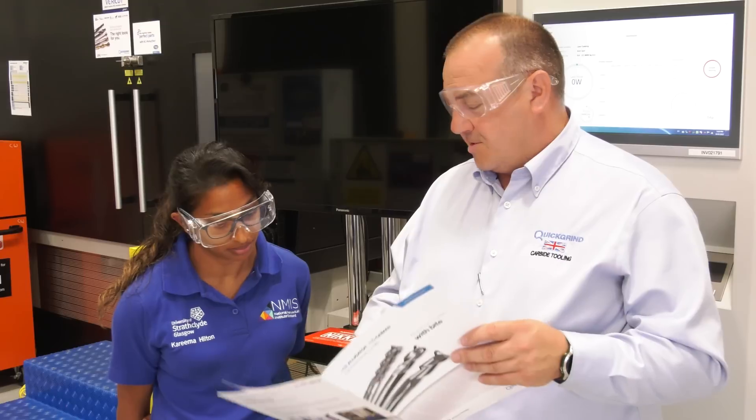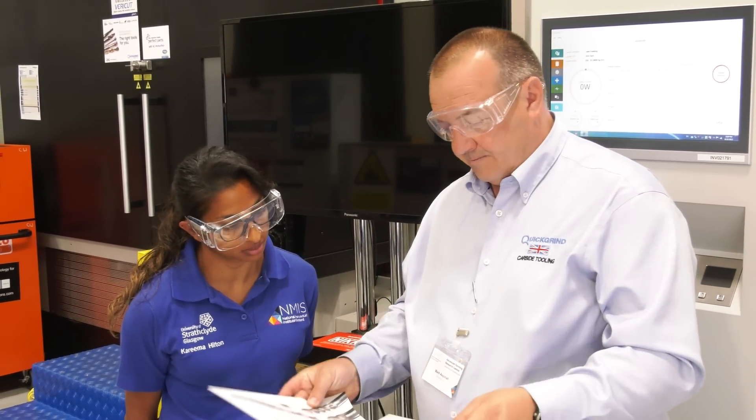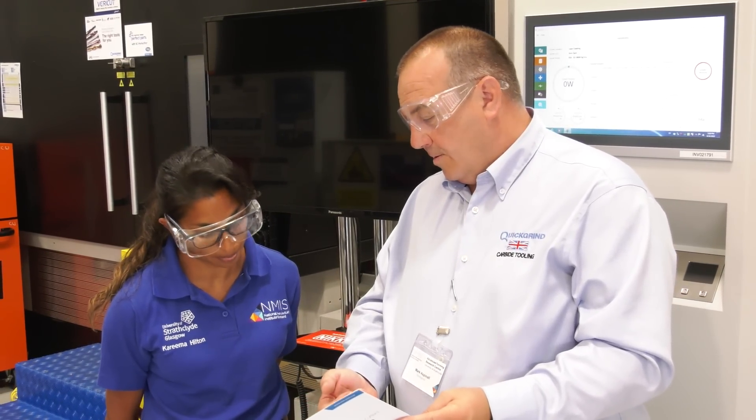We're here at NMIS, and these guys are known for their fantastic manufacturing engineering knowledge. Why do you help train the engineers here? Surely these guys know their stuff? NMIS does have a number of graduates that come through the system, so we want to help them right at the very beginning and educate them, because people have other things on a day-to-day basis that they need to concentrate on. We'll take away the cutting tool side of things and educate people on how to use our tools properly.